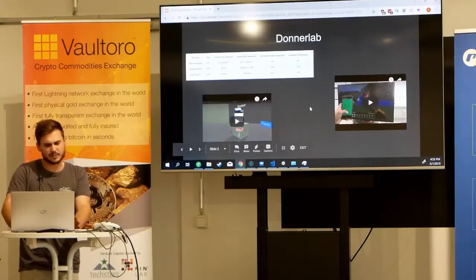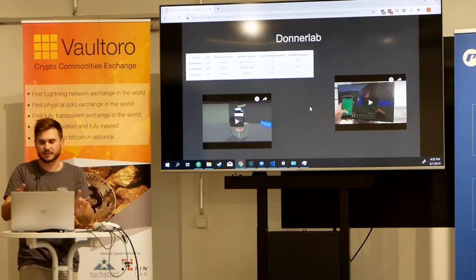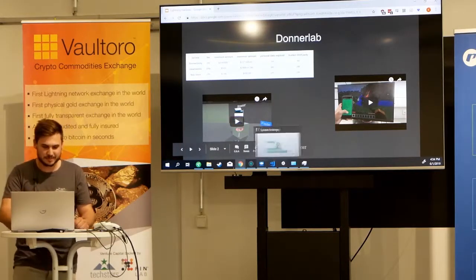We created a voucher system so that you can easily distribute liquidity of your Lightning node to your friends and family. We used that for our Twitch live streams so that my friends could also play with me.